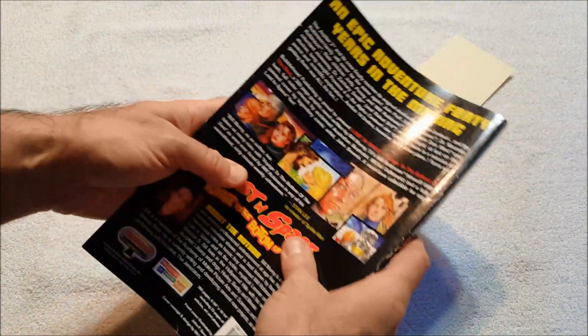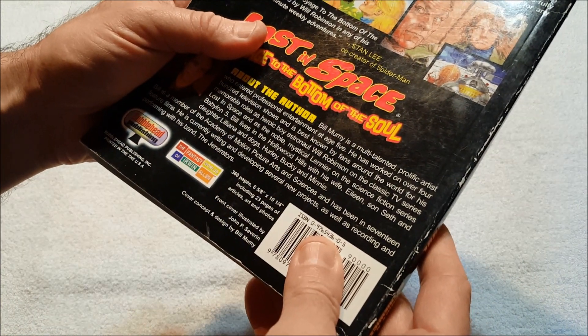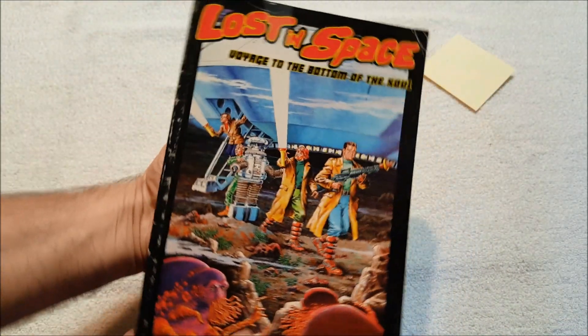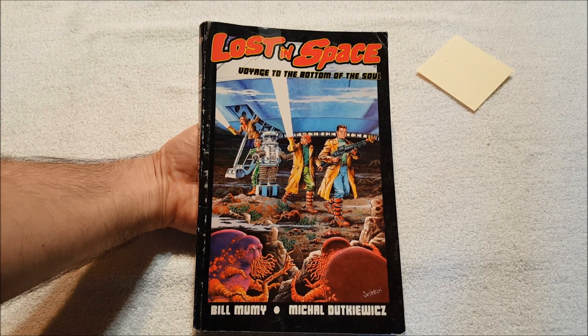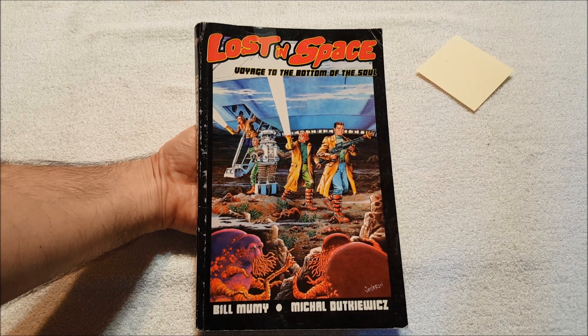And this will tell me — this will be it. 360 pages, six and five-eighths inch by ten and a quarter inch, includes 23 pages of articles, art, and photos. So there you have it folks — I will never have to look for this again. Lost in Space: Voyage to the Bottom of the Soul. Thanks for watching everybody, as always I appreciate it, and I will talk to y'all next time.